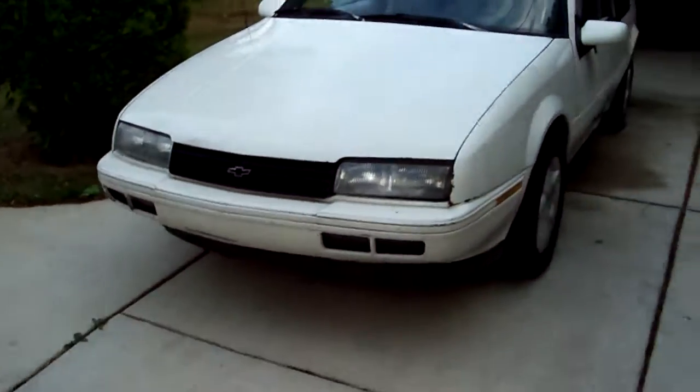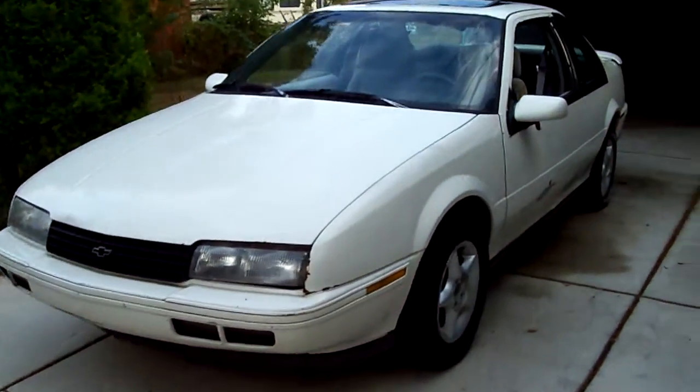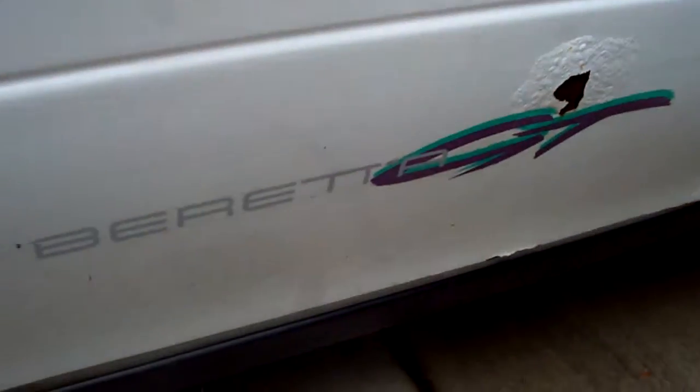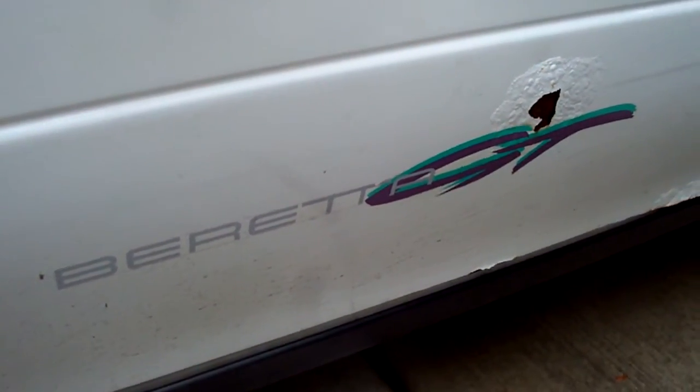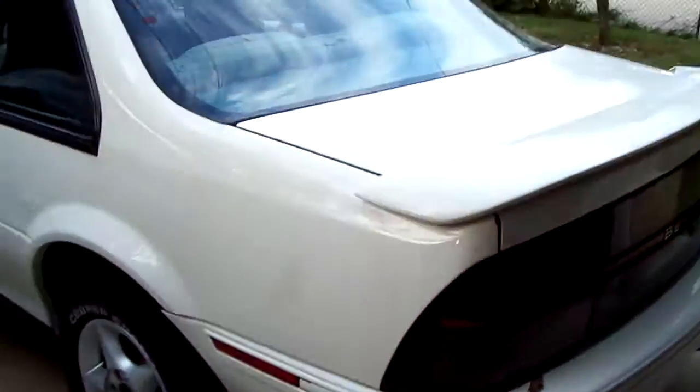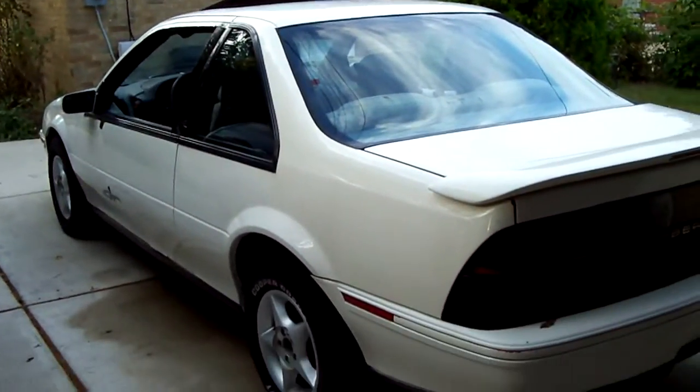Alright guys, check out what I bought. It's a '91 Beretta GT 3.1. I only paid $400 for it.